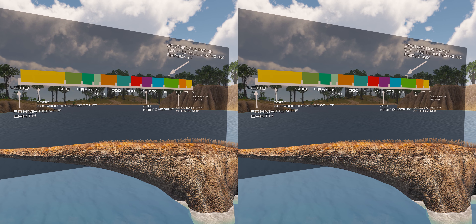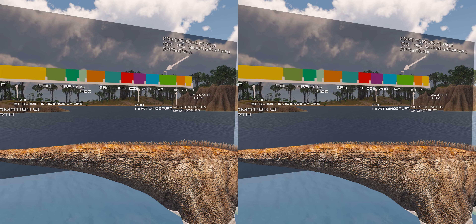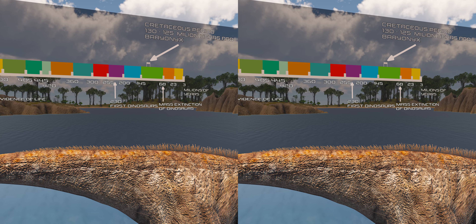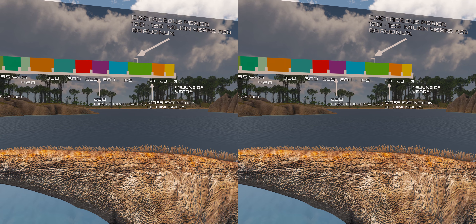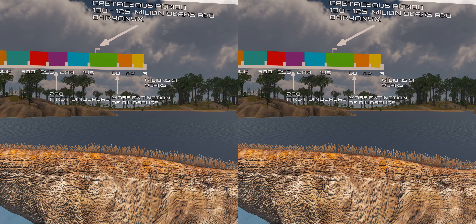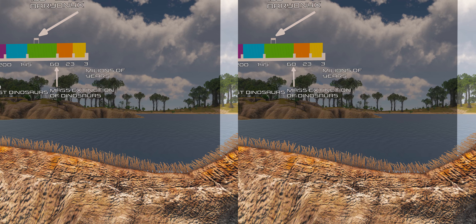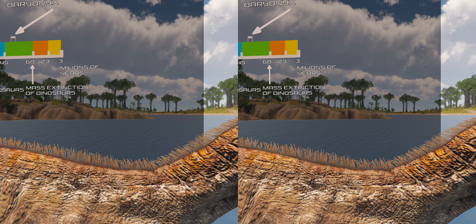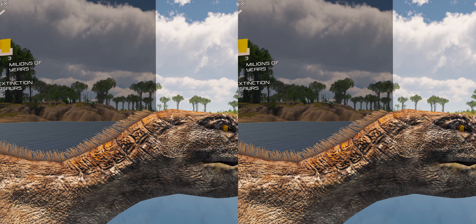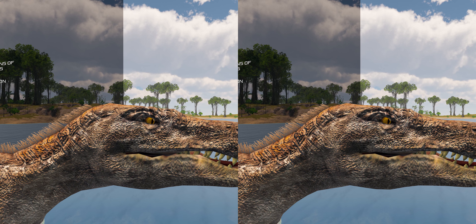Baryonyx is a genus of theropod dinosaur which lived in the Barremian stage of the early Cretaceous period, about 130 to 125 million years ago. The first skeleton was discovered in 1983 in the Weald Clay Formation of Surrey, England, and became the holotype specimen of Baryonyx walkeri. Baryonyx means heavy claw, alluding to the animal's very large claw on the first finger. The specific name walkeri refers to its discoverer, amateur fossil collector William J. Walker.